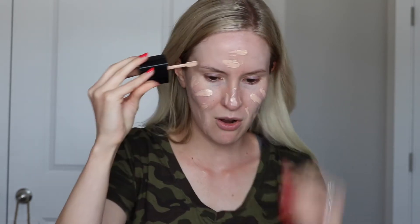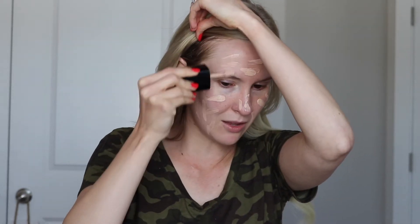I have two complaints about this foundation. The first one is the smell — it does have a strong, kind of chemical-y smell which I'm not a fan of, but I am very used to it at this point and I don't even notice it. Once it's on my face and blended out, it's not like you continue to smell it throughout the day. So that's my one complaint — it does have an odd smell but it doesn't really bother me.